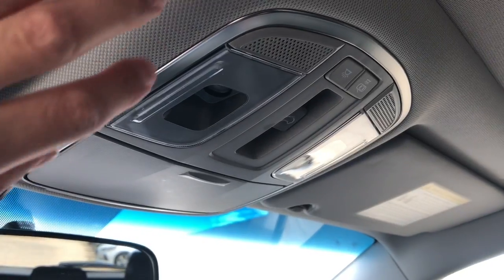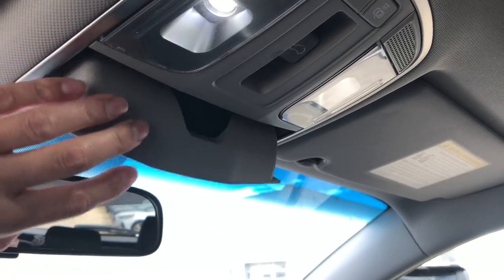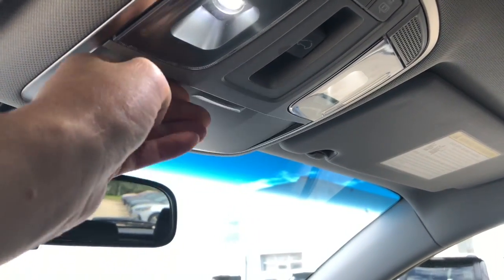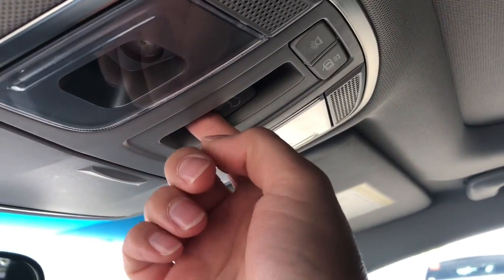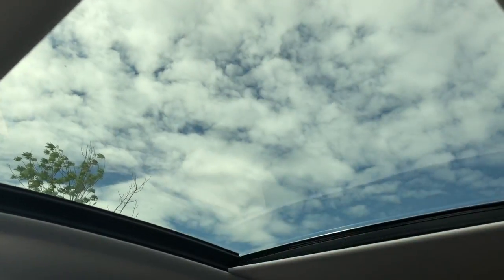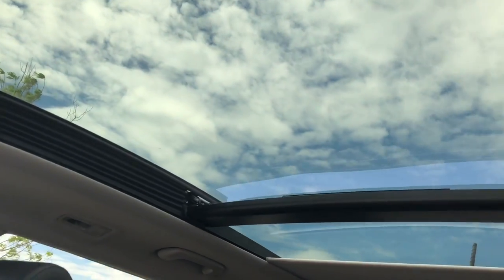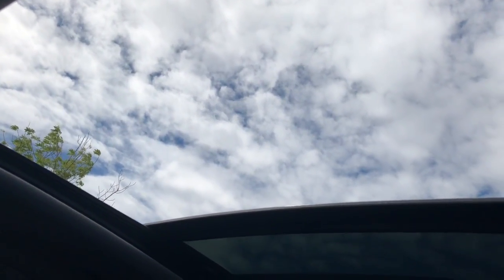Having a look up top, we have our Bluetooth microphones, push interior lights, and a handy sunglasses holder. We do have a panoramic sunroof in this SUV going all the way to the back, and it's controlled by this button here. It opens all the way to the back of the SUV and then opens to the outside half of the way, giving you nice fresh air.